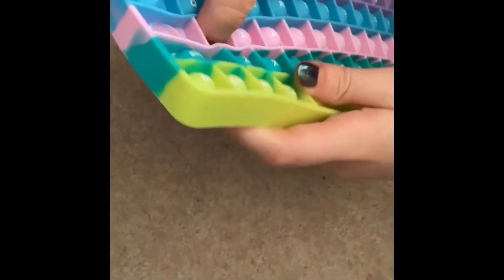Is there any more fidget toys? By the way, I think the pink and the purple are my favorites — they're so nice because they're so pastel.